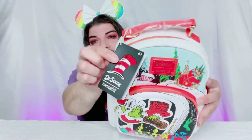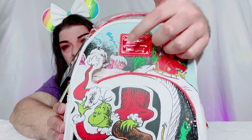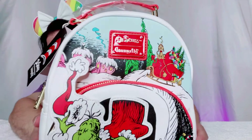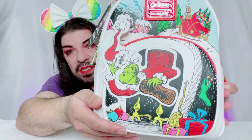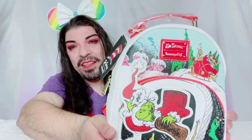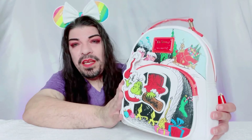Let me turn it around — oh my goodness, look at that! This is the Dr. Seuss Loungefly bag. Look at the front, and you know me, I'm loving the metal plate. To me, that's what makes a Loungefly backpack — I have to have that metal plate. We have the Grinch coming down the chimney, stockings, presents — I love Christmas, I love this bag, it's so vibrant!